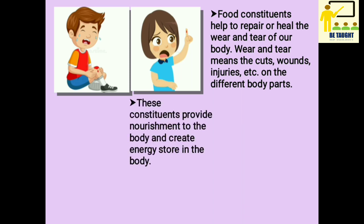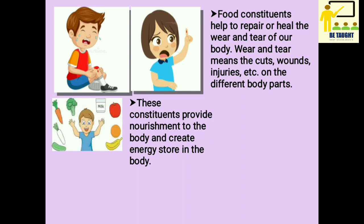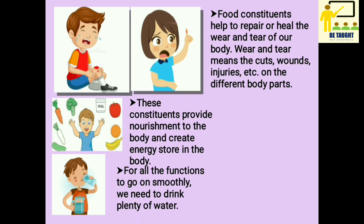On the different body parts when you get hurt while playing or while doing any work at home, the food that you eat helps you to heal that wound, cut, or injury. These constituents provide nourishment to the body and create an energy store in the body. For all the functions to go on smoothly, we need to drink plenty of water, so water is very essential.